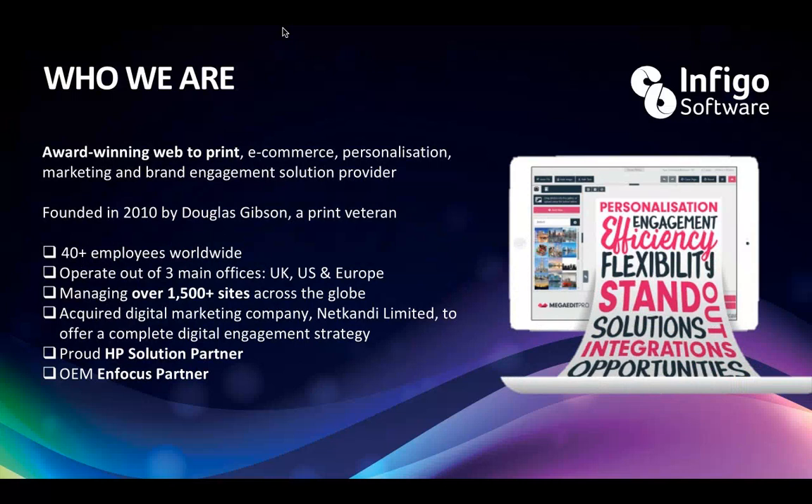So, who we are. In a nutshell, we are a software developer, a web-to-print company and e-commerce provider. We work and focus on personalization, marketing and brand engagement, but we cover all ends of the spectrum. We were founded in 2010, so we're relatively young on the grand scheme of things, but as a product and solution we've been about for about seven years prior to that as well. Founded by a guy called Doug Gibson — an industry veteran within print and packaging who worked for Xerox and EFI for many years before starting us up.